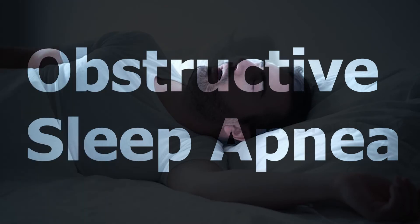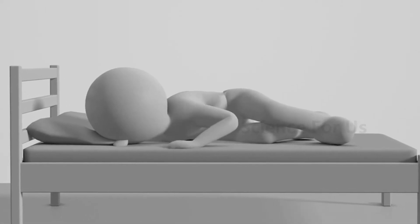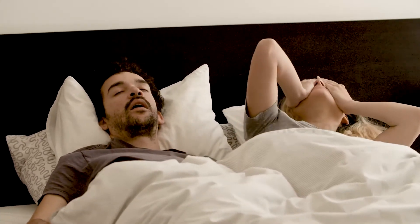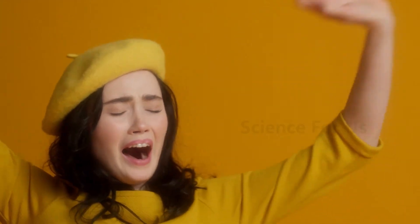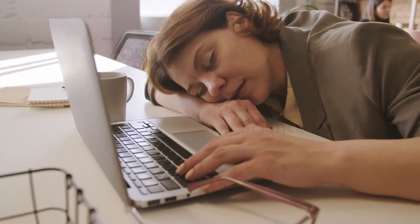Check for obstructive sleep apnea. Obstructive sleep apnea is a sleep-related breathing disorder that causes temporary pauses in breathing while you sleep. Mouth breathing often accompanies or even worsens OSA, and mouth breathing during sleep may make drooling more likely since drool can more easily escape when your mouth is open. If you drool and wake with a dry mouth, you might be at risk for sleep apnea. Waking up during the night, morning headaches, difficulty focusing during the day, and daytime sleepiness are common indicators. If you have these symptoms, talk to your doctor.